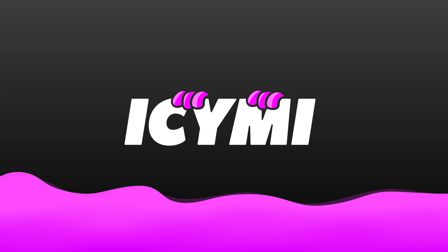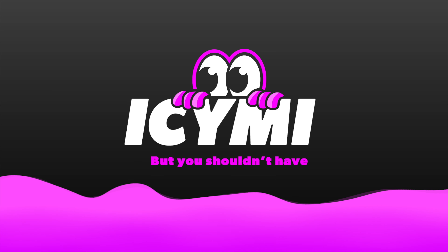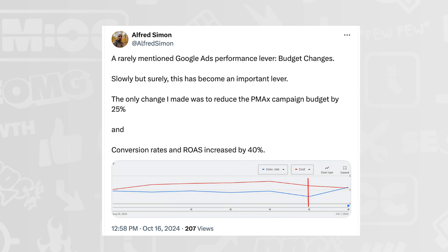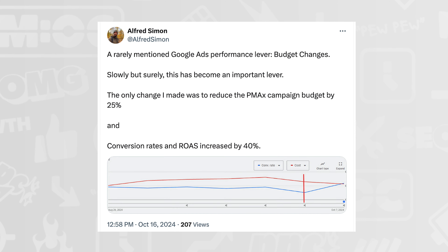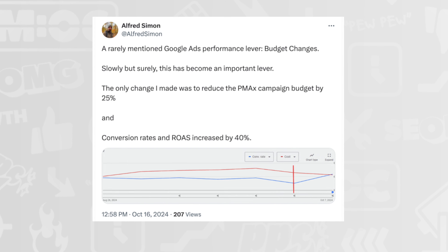Time for 'Icy YMI.' Alfred Simon shared on X a rarely mentioned Google Ads performance lever: budget changes. He lowered his PMAX campaign budget by 25% and saw his conversion rates and ROAS increase by 40%. A good reminder that Google is always telling you to raise your budgets — maybe don't. If it's on max conversion value, lowering the budget makes sense because the system has to work harder. People often think max conversion value is the same as target ROAS, but it's not.